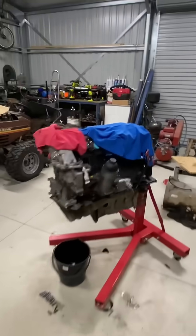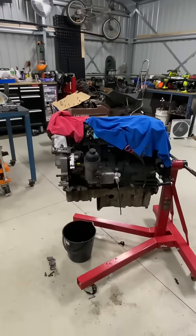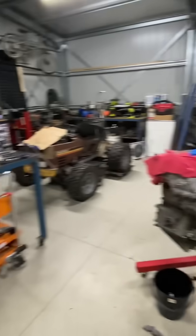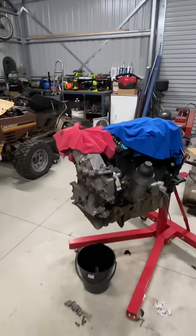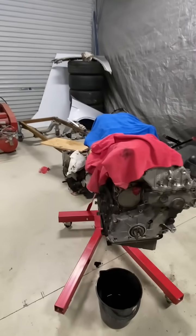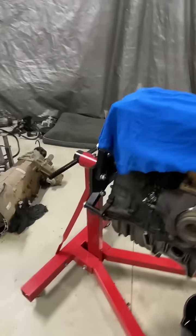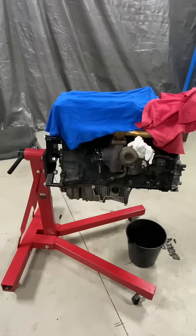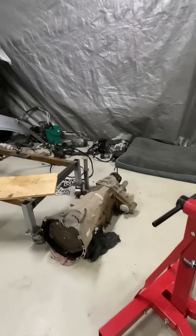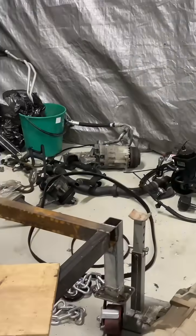In here we are starting the BMW M57 engine swap into the Toyota 105 Series Land Cruiser. This is a huge sneak peek because I've got this thing pulled apart — as you can see there is stuff everywhere in the workshop. This is the iconic BMW engine; these things are super reliable — the three-litre turbo diesel. It's going to be super awesome paired with a six-speed auto transmission.